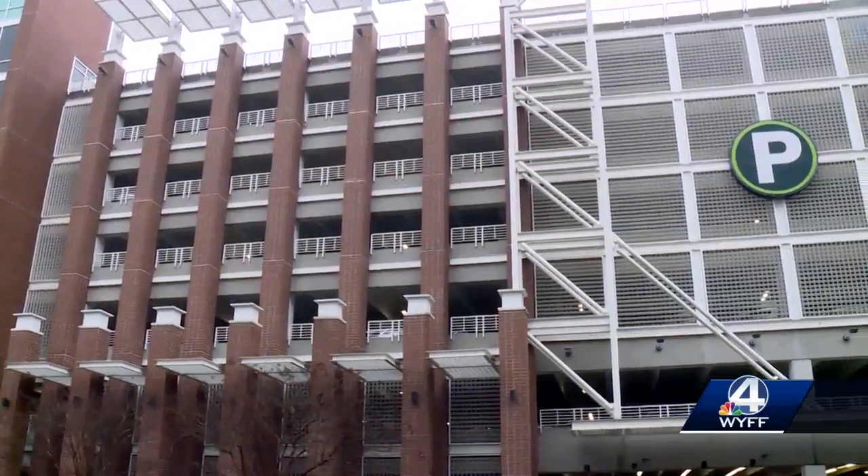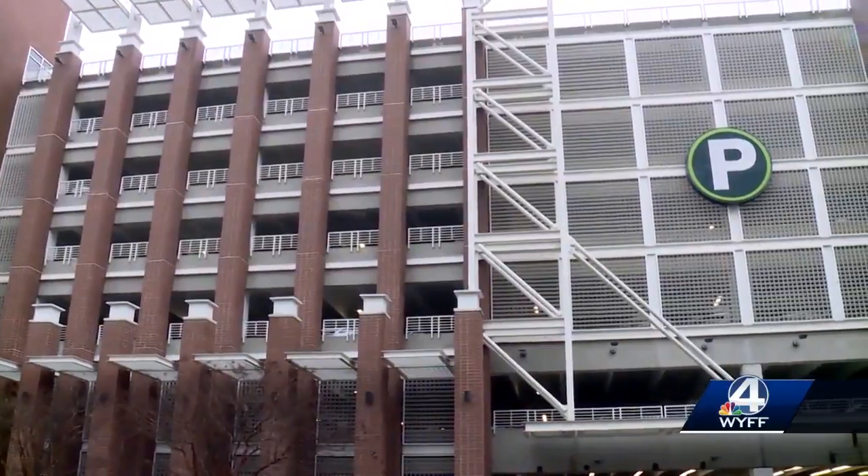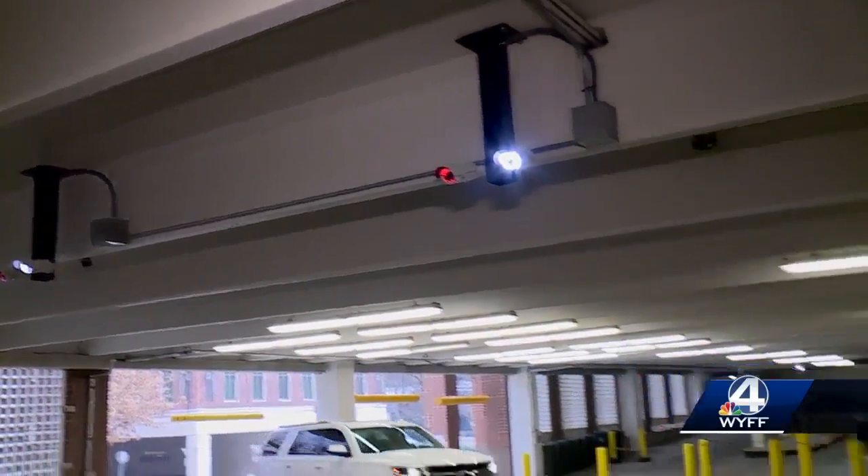Moore says it costs $300,000 just to outfit the Spring Street Garage. Once we go through the pilot program and we go back to council, if they decide to take action, we will start moving forward in the rest of our garages. Moore says the cameras are still processing information but should be fully operational next week, and she says council will decide mid-April if they're worth the investment. Brenna McDavid, WYFF News 4 in Greenville.